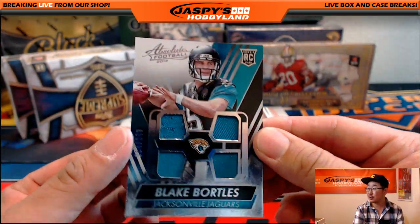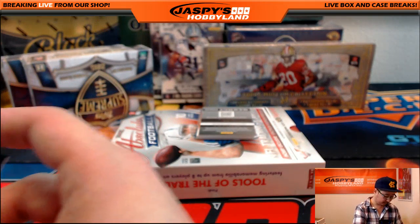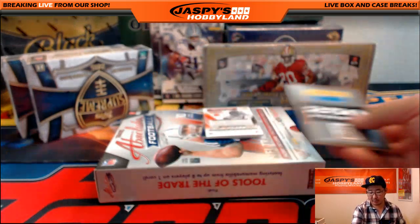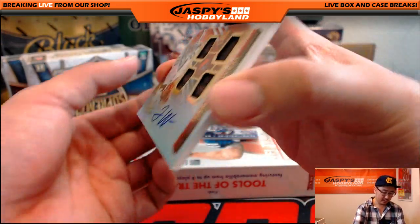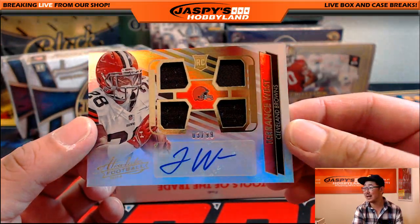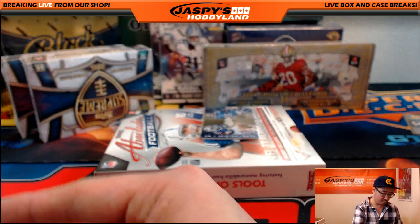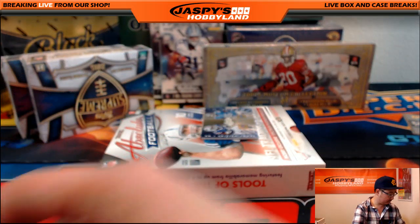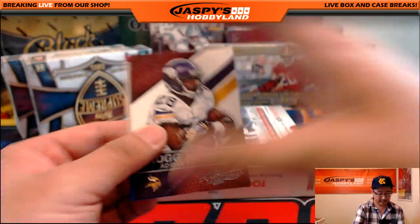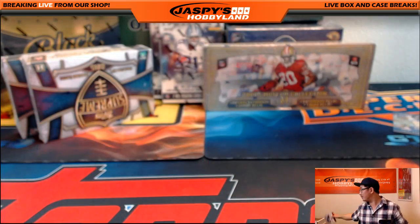Blake Bortles quad relic, 154 out of 249 for the Jaguars and the coach. They're playing in London. Points will randomize off to one person in the break at the end. And there's Terrence West quad relic — 3 out of 99 on that for the Browns. That'll go to Robert Castillo. There's Hog Heaven, Adrian Peterson, and a Kid Reporter card. That was 2014 Absolute Football.